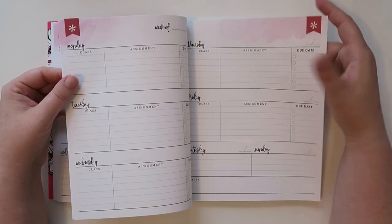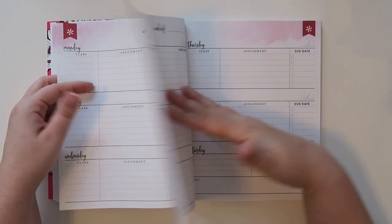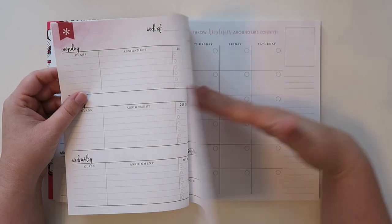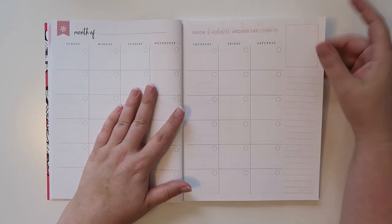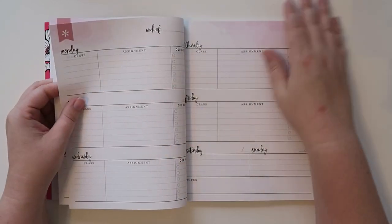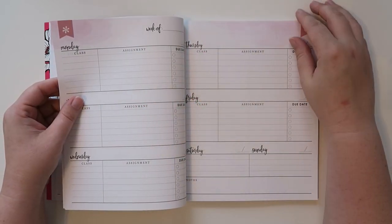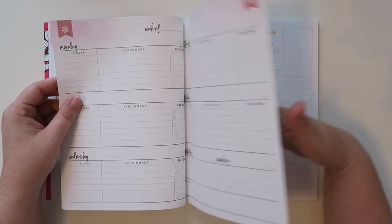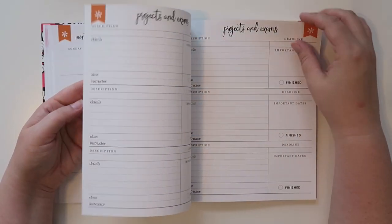There are five pages of the 'week of' spread per month. Then you just go to the next month and it's the same thing — projects and exams, and then five weeks of the 'week of.' Obviously not every single week you'll use all five, but it's nice to have. And there are six months of these in total.